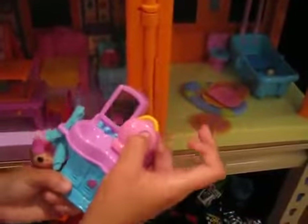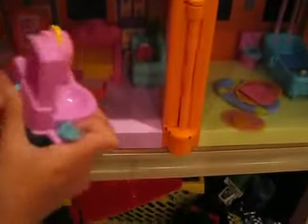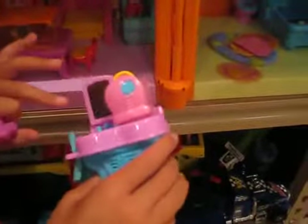And here's their little thing where they dry their hands. Maybe it doesn't work. Maybe it ran out of batteries. So that's the sink mirror and all that.